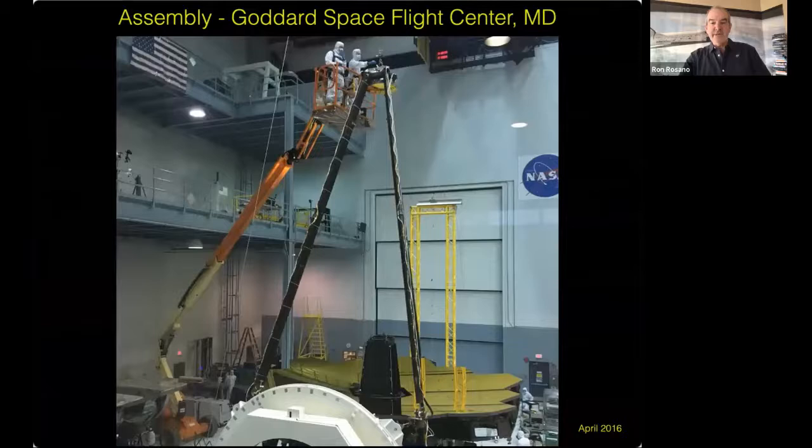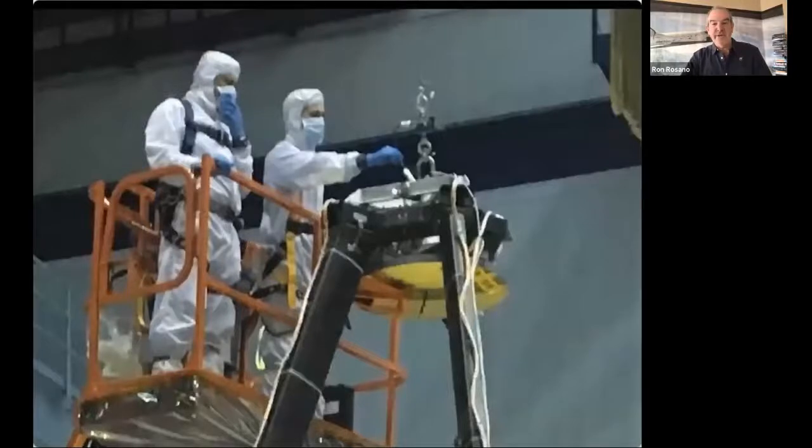I was able to visit Goddard Space Flight Center in Maryland in 2016. Here are a few pictures from my visit — Goddard was where they did all the final assembly of the telescope. Seeing it there was really astounding. Looking at the size and complexity of the telescope, it seemed audacious that NASA was planning to launch this telescope with so many different fragile, unique parts on a rocket — a million miles away from Earth.